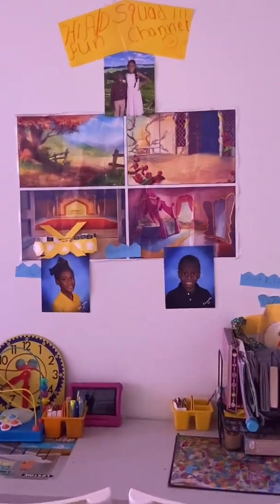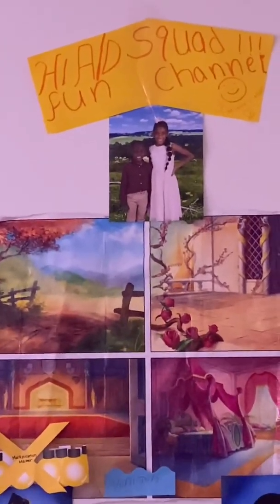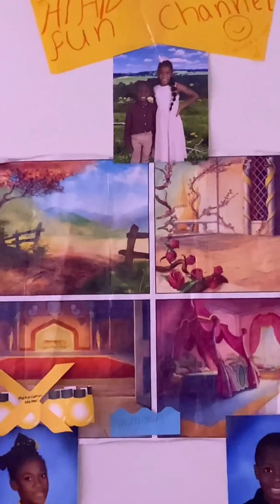I'm just gonna show a little bit more clips. That right there is me as a Multiplication Master! In our class, when you finish your times tables up to 12, you get a Multiplication Master hat. I really appreciated my teachers for giving me that, because I finished my tables all the way to 12 — I passed!